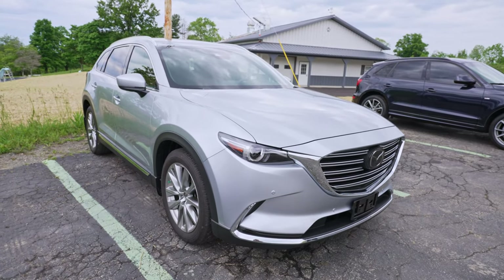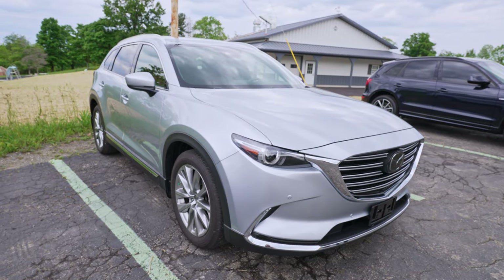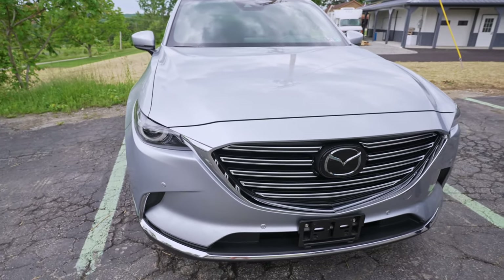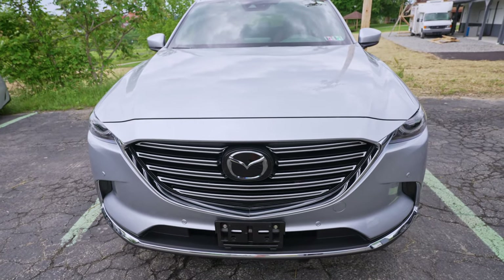This Mazda CX-9 is here for paint protection film as well. This one's just getting the front bumper, which on this car is a very large front bumper — it pretty much is the entire front end, so you're definitely going to pick up a lot of rock chips on that bumper.